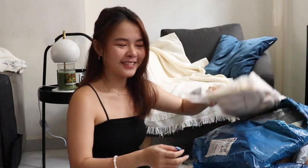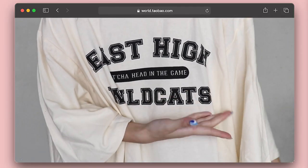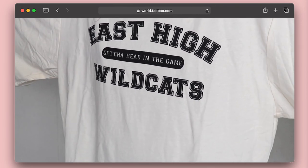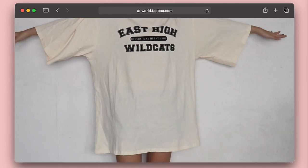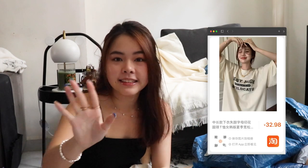The next item holds close to my heart because I'm a huge avid fan of High School Musical — I've literally watched the musicals more than 20 times. It says 'ease high, get your head in the game' and 'Wildcats.' Like, what's not to love? It literally screams High School Musical and I got this at 32 RMB, which is less than $10. I was also just talking about how Shein had wrongly-made clothes — I saw it on TikTok and thought it was quite hilarious.